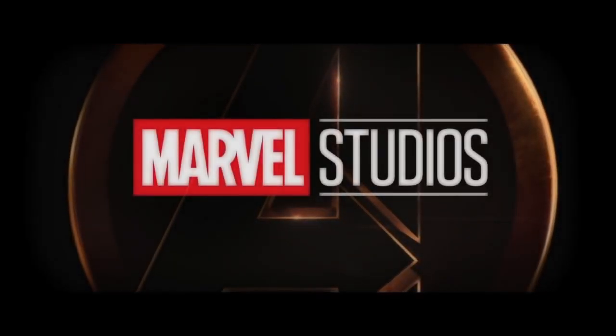Welcome back to the channel where we explore, learn, and theorize about the Marvel Universe. Today I'll be talking about Thor's Hammer in Once Upon a Time.